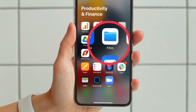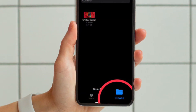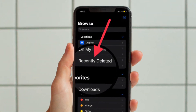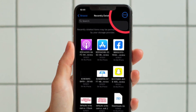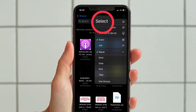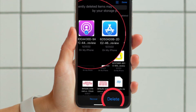Tap on the Browse tab located at the bottom of the screen, then tap on the Recently Deleted folder. After that, tap on the tiny three-dot icon located at the upper right corner of the screen, then choose Select in the menu.